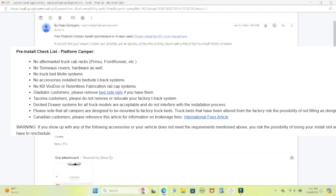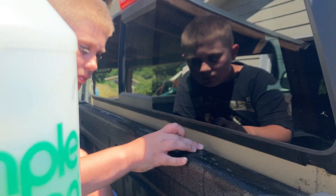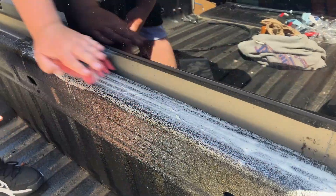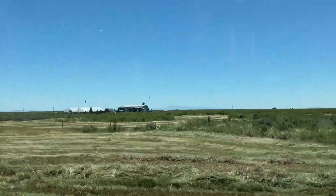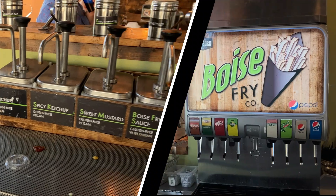Prior to an installation appointment, you'll receive a pretty detailed email from GFC indicating what condition they want the bed of your truck to be in when you arrive, and what accessories you can or cannot have attached to the bed. We did our best to clean out the bed before we left — that included scrubbing off some adhesive left behind from the weather seal on our old Diamondback tonneau cover.